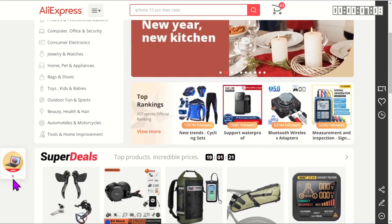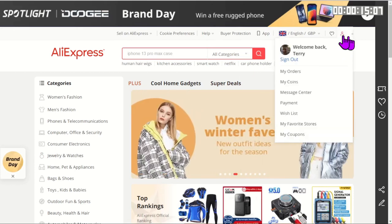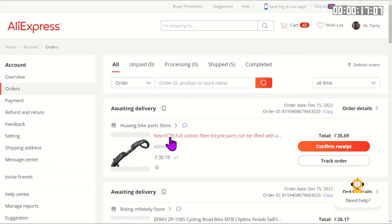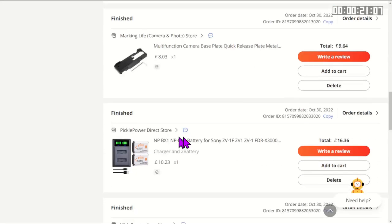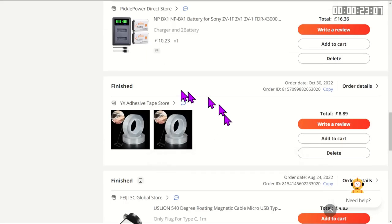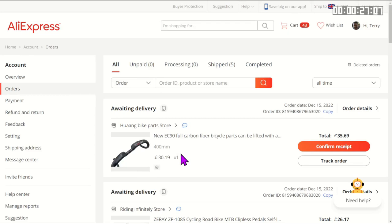I've been using AliExpress for several years now and on the whole, apart from one exception — I'll talk about that in a future video — my experience has been pretty good. Over those years I've ordered probably 50 or so different items, not only cycling items but also items for the house. However in this video I'm going to look at some of the more weird and wonderful cycling items you can get on AliExpress.